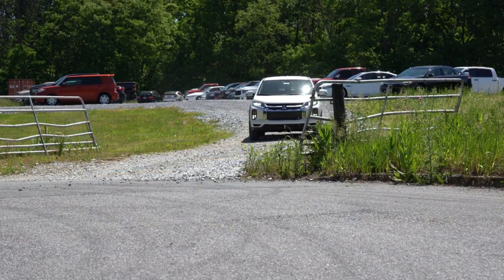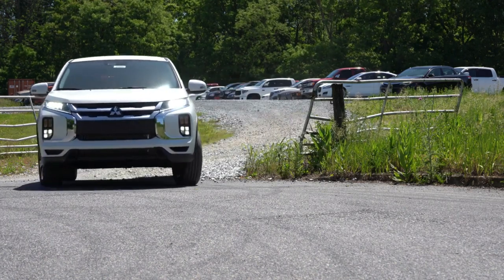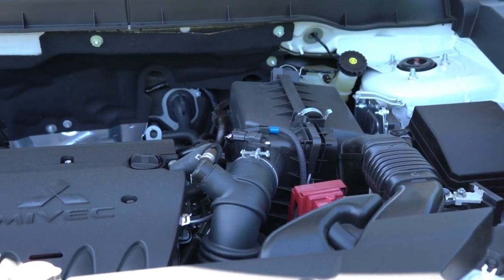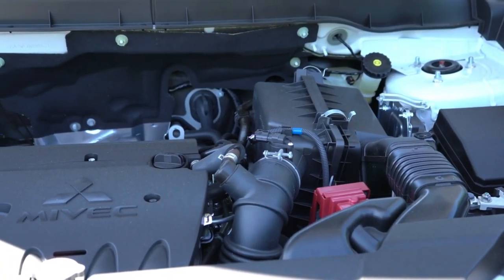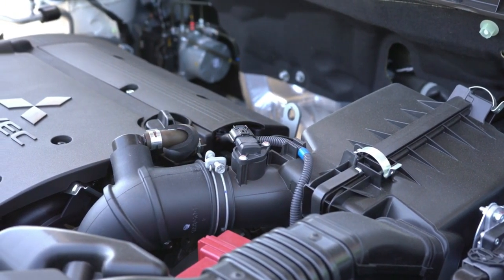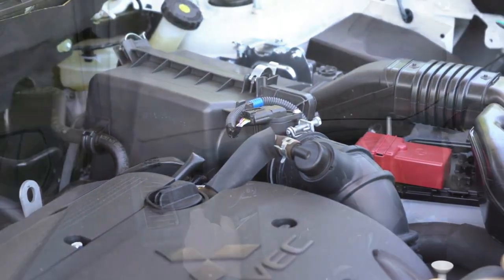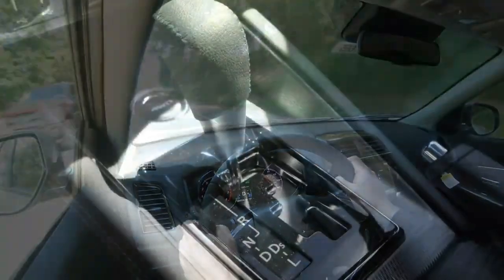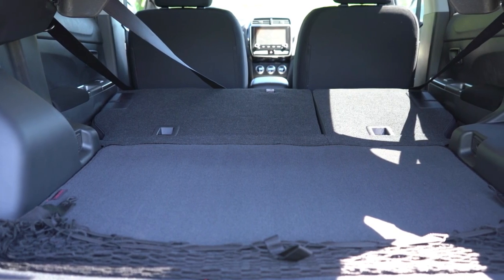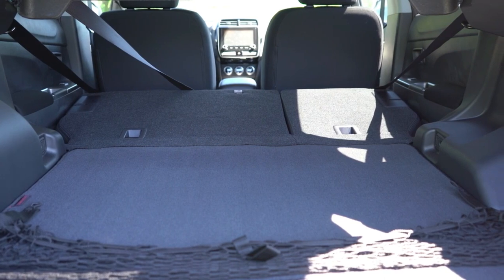That's about where our praise ends. The Outlander Sport is outclassed in nearly every measure. Its powertrain is unrefined and not particularly fuel efficient. Inside, the cabin is rife with low-end materials and its cargo capacity is limited. The infotainment system has quick responses, but the basic setup doesn't include Apple CarPlay or Android Auto, indicating the Outlander Sport's age.